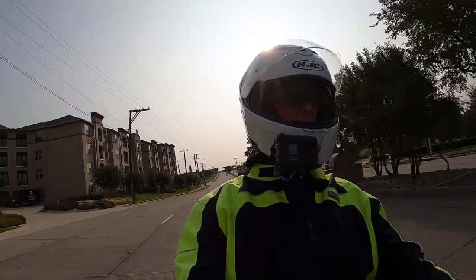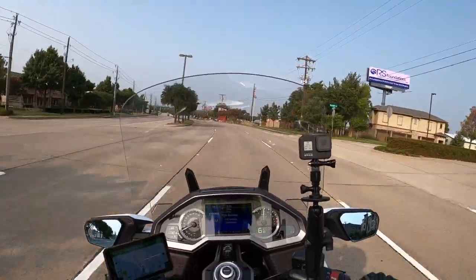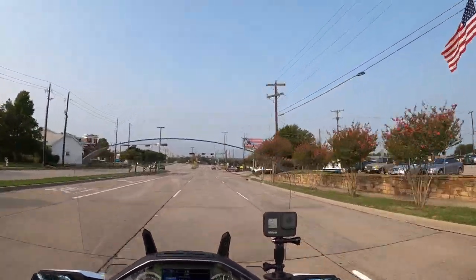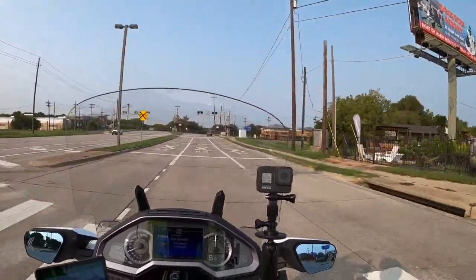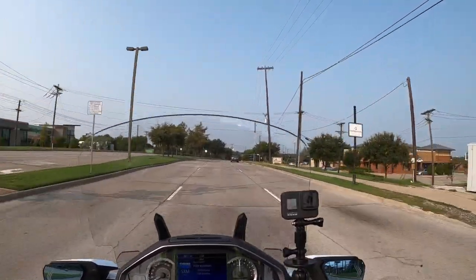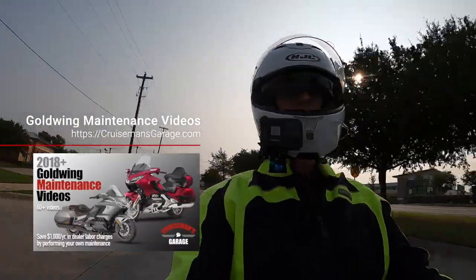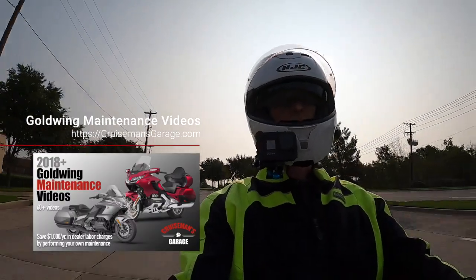I have been getting tons of emails and comments, and I think some people are very concerned over the safety of the steering mechanism on this Goldwing. Personally, I don't think you need to panic. Honda has exceptional engineering — now that's not to discount what Max has talked about in his video; he makes some excellent points.